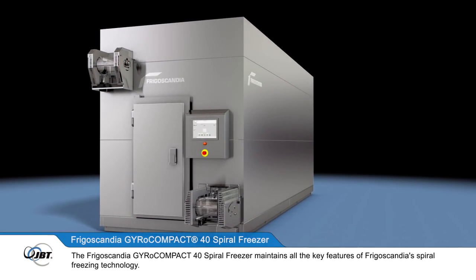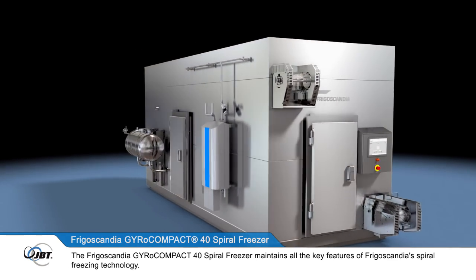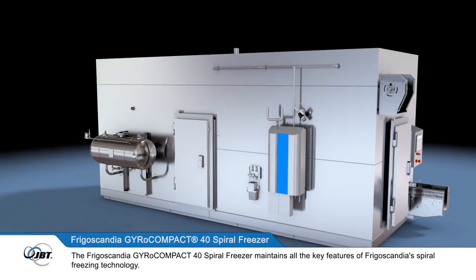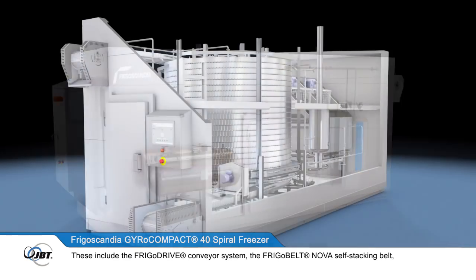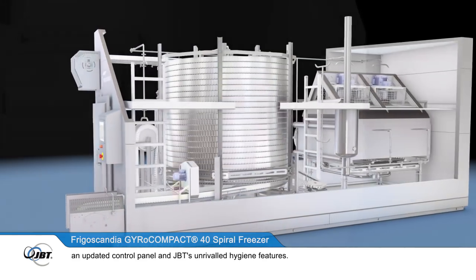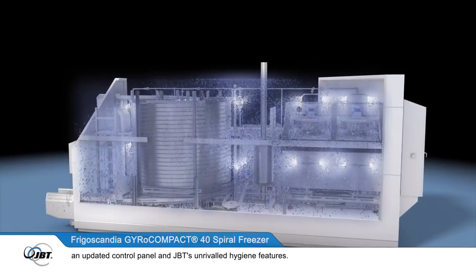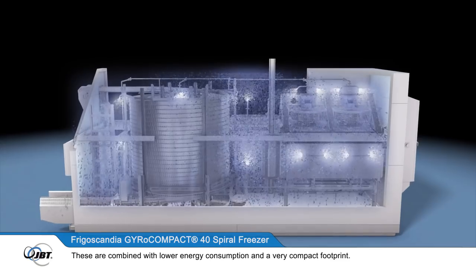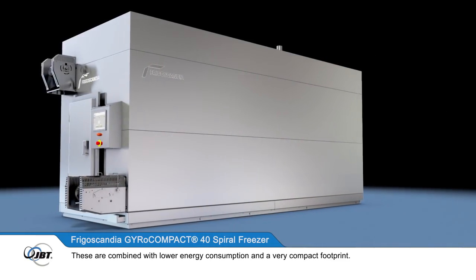The Frigoscandia GyroCompact 40 Spiral Freezer maintains all the key features of Frigoscandia's spiral freezing technology. These include the FrigoDrive conveyor system, the FrigoBelt Nova self-stacking belt, an updated control panel and JBT's unrivalled hygiene features. These are combined with lower energy consumption and a very compact footprint.